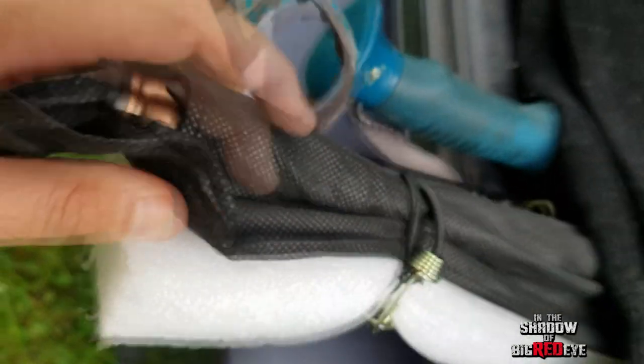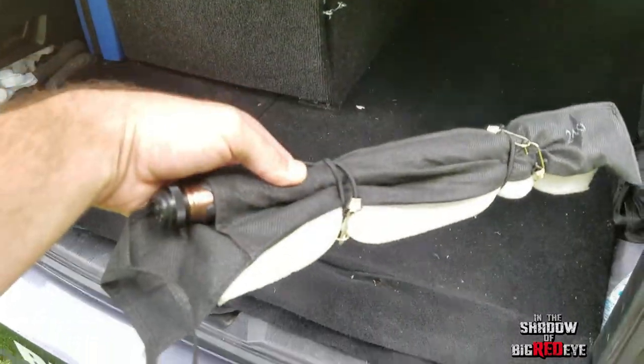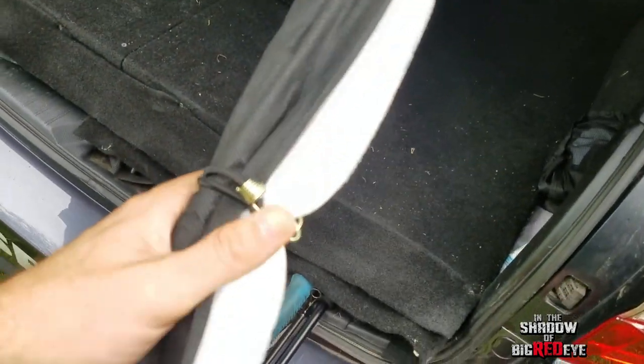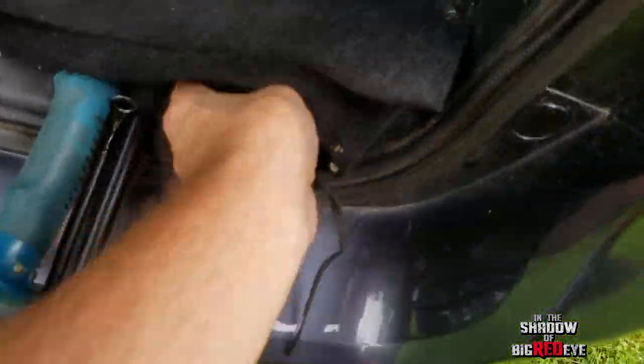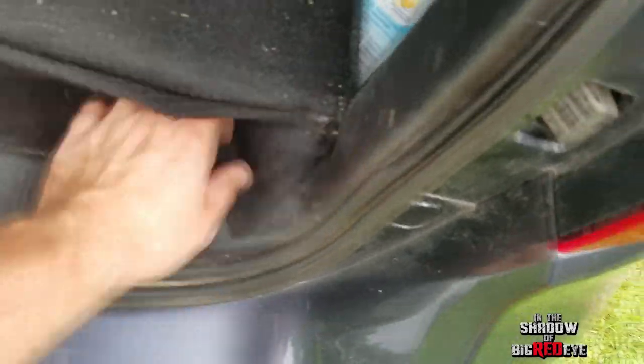Down here we have our hiking poles, two fishing rods. This one is my portable backpacking fishing rod. I made a little foam holder for it so the rod guides don't get bent.